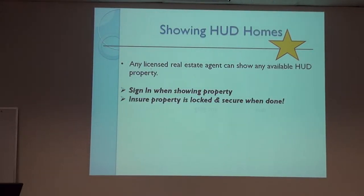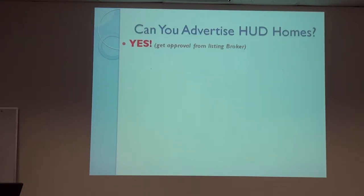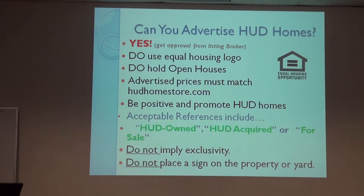When showing HUD homes, any licensed agent can show a HUD home. We ask that you sign in when you show the property, make sure it's securely locked when you leave, and not remove any signs, lock boxes, or keys. Many people don't know you can advertise HUD homes even though it's not your listing. When you do, you have to use the Equal Housing logo, you can hold open houses, your advertised price must match the HUD Home Store price, and promote them as HUD-owned. Don't imply it's your exclusive listing, and do not place a sign on the property or yard — except the day of an open house.